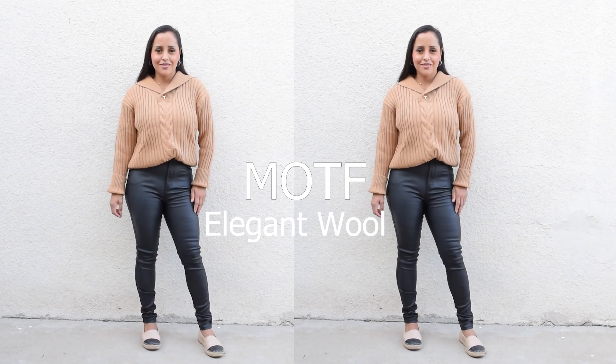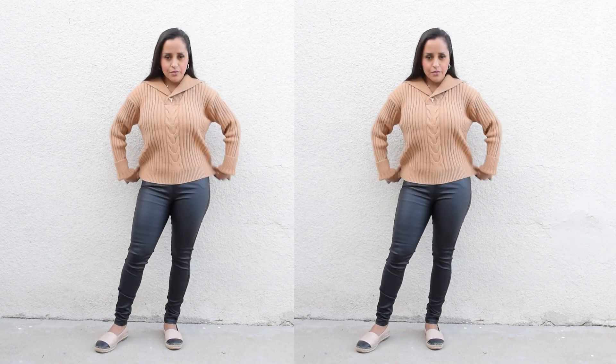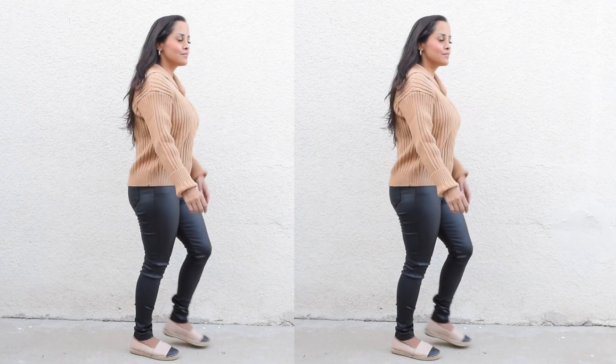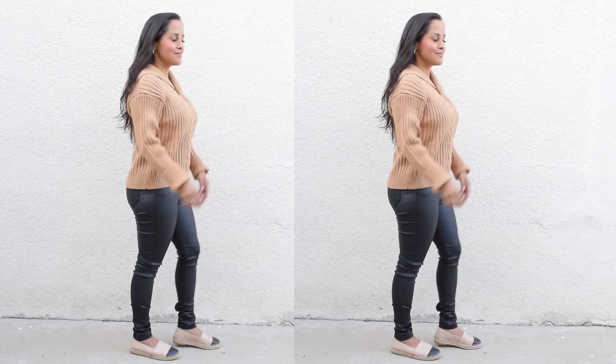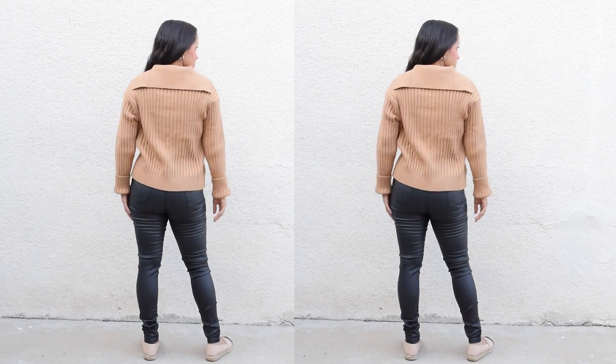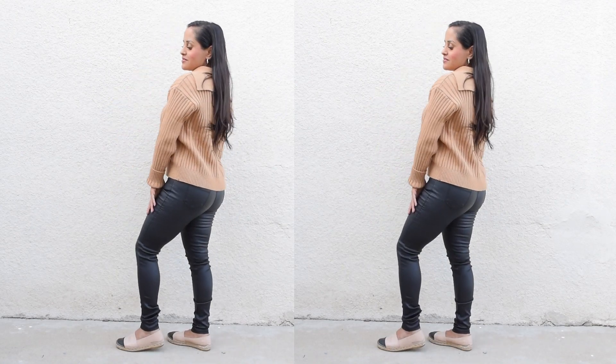Hey guys, here is another fashion try-on from Motif and this is an elegant wool try-on. Remember they do get a discount code with your purchase — 15% off with code ISAMF. I'll link all of the items in the description box along with the promo code.